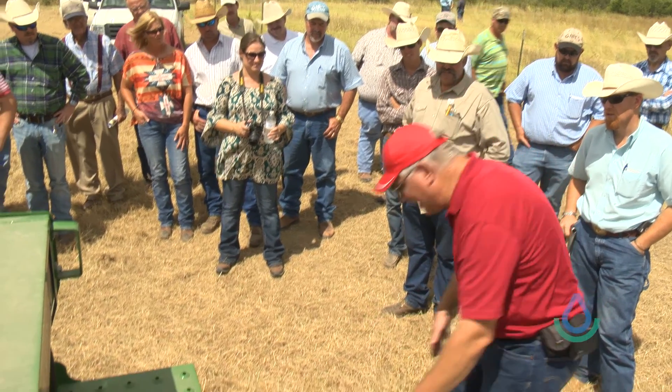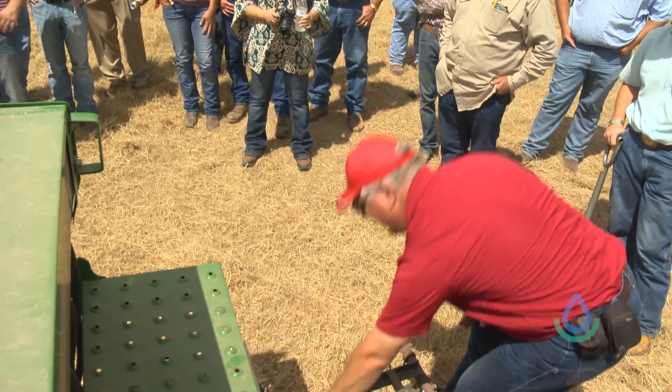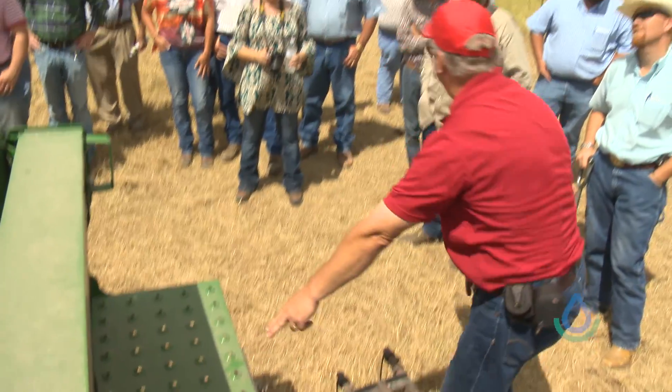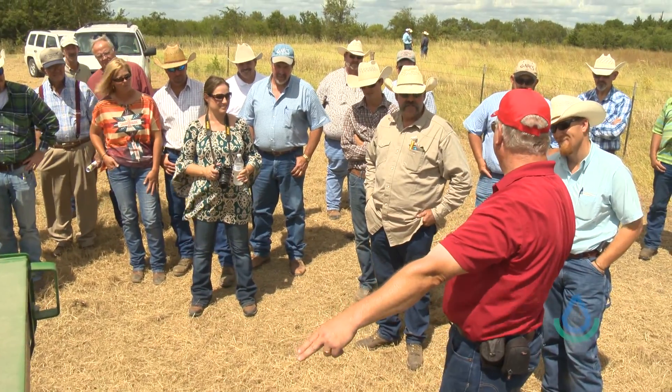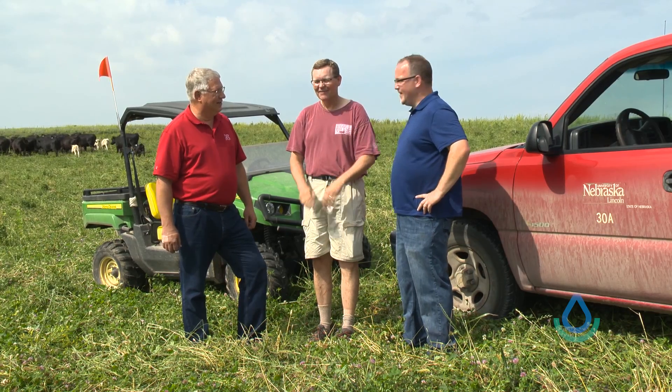There was a no-till tour I did years ago, and there was a commercial vendor on that tour. He said, 'I can't believe no-till farmers — they're willing to share their secrets. In industry, we usually don't share secrets.' I love that idea about no-till: if you're successful at it, you're proud of it, you're helping build for the future, and you're going to share that with others.